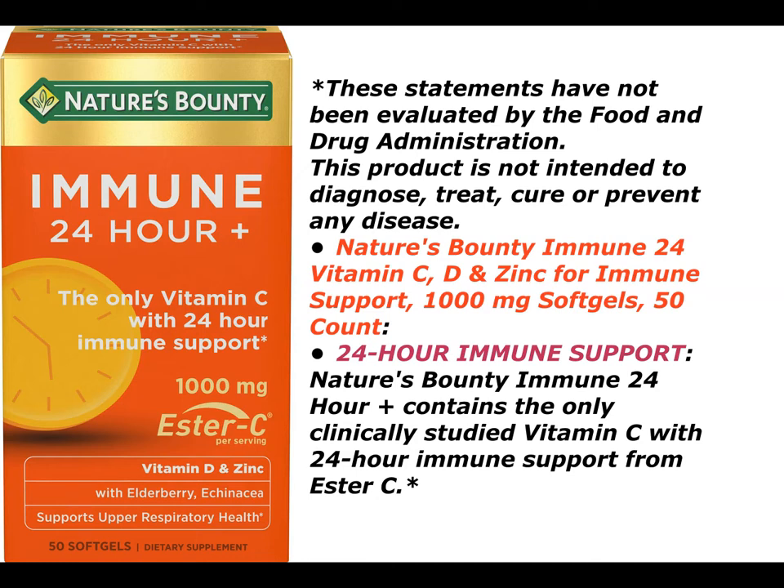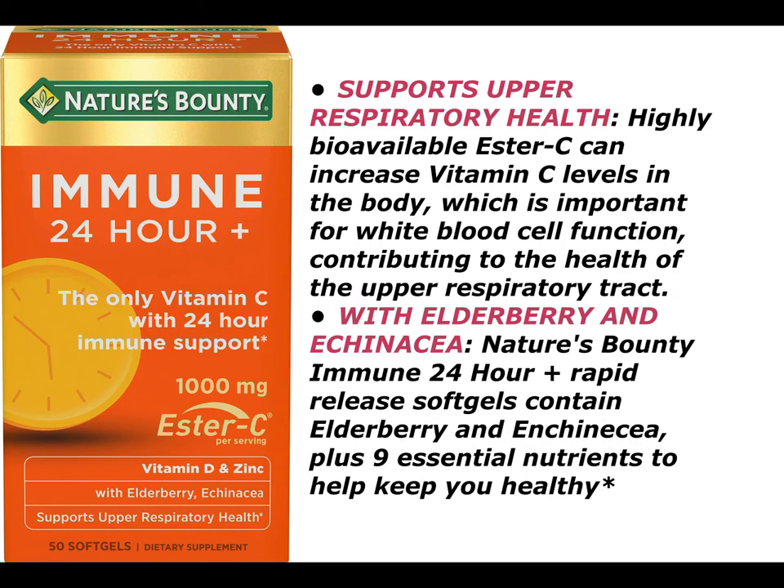24-hour immune support: Nature's Bounty Immune 24-hour plus contains the only clinically studied vitamin C with 24-hour immune support from Ester C. Supports upper respiratory health — highly bioavailable Ester C can increase vitamin C levels in the body, which is important for white blood cell function, contributing to the health of the upper respiratory tract.